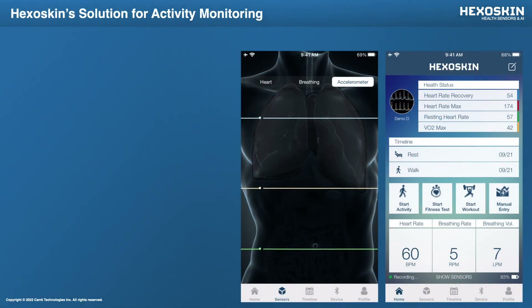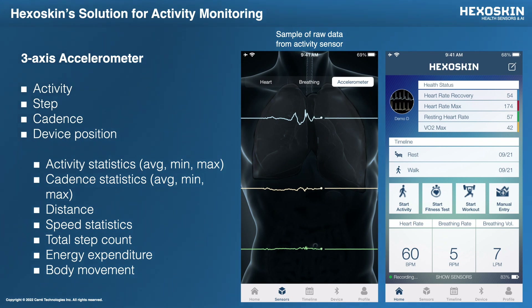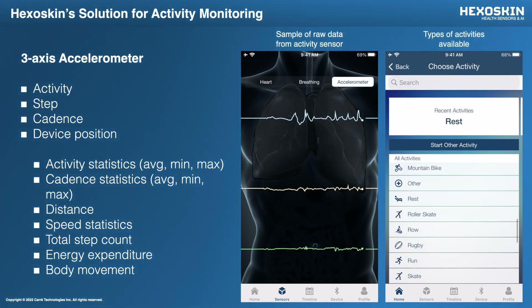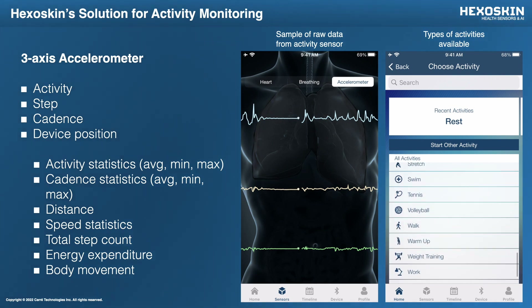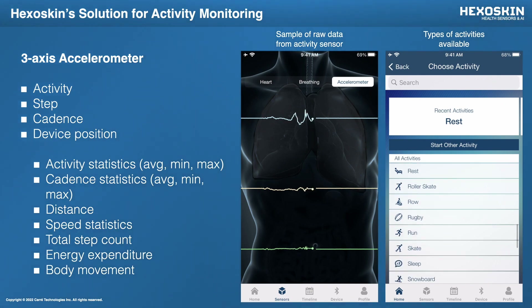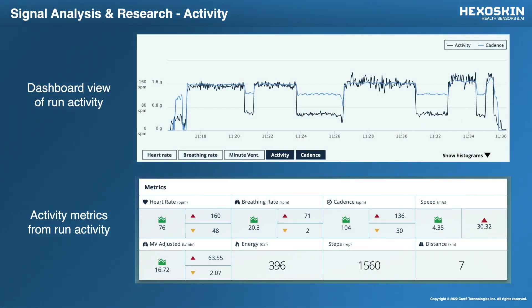We also have our accelerometer that's able to give you the acceleration on three axes in real time — this is what you would see on our mobile app. The accelerometer is very precise and is used to calculate a lot of metrics, things like activity, number of steps, cadence, and even the device position. We're able to tag or add activity labels directly in the app with our list of pre-built activities, and you can also select your own and give it your own label. On the dashboard, all of these acceleration or activity metrics are presented graphically and also in a summary table where you can see all of these metrics reported together.